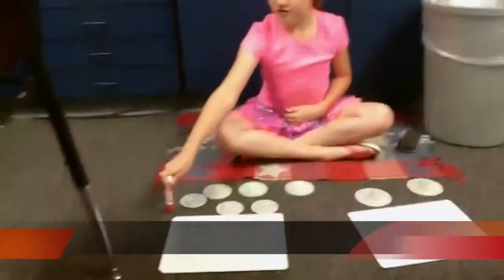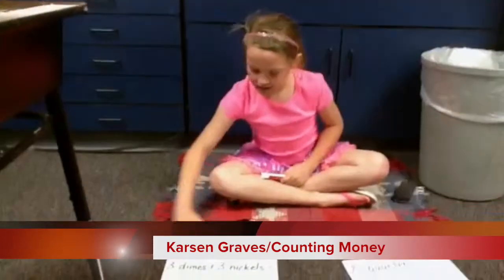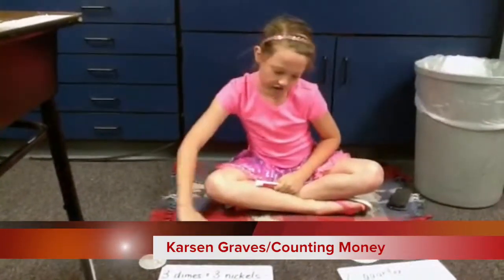Which is more: 3 dimes plus 3 nickels, or 2 quarters? 10, 20, 30, 35, 40, 45.